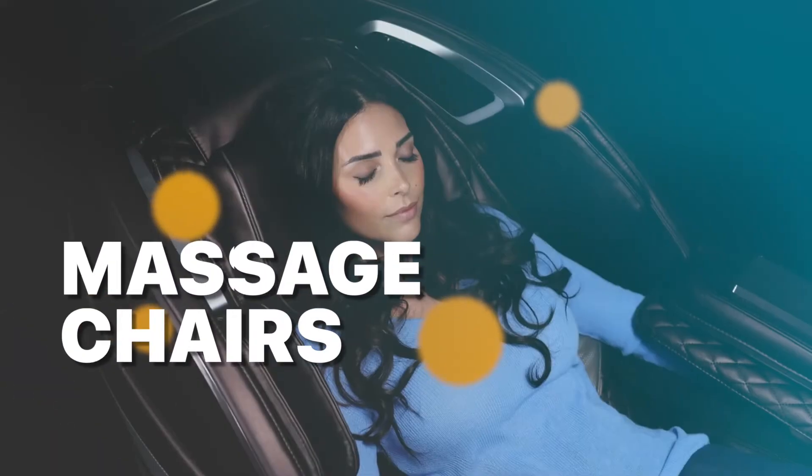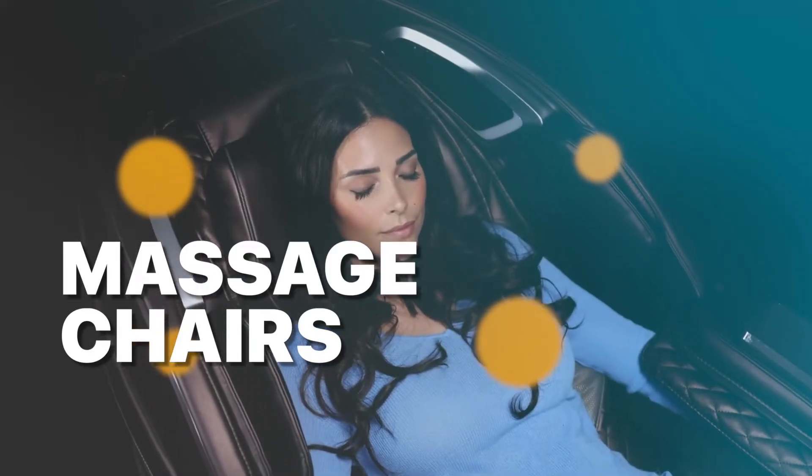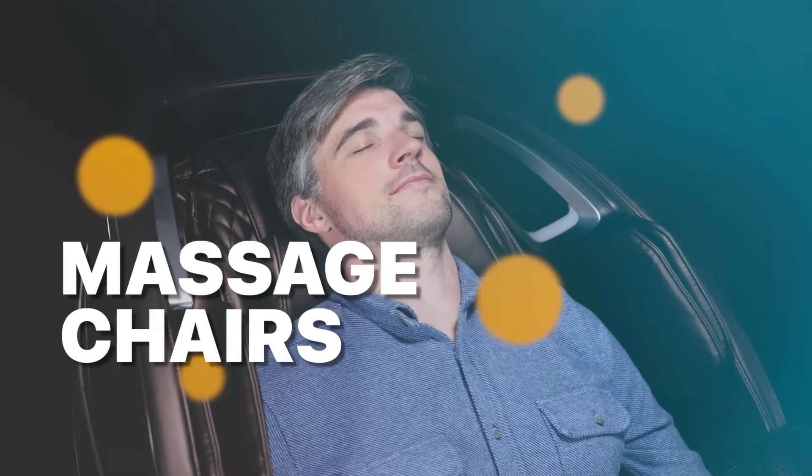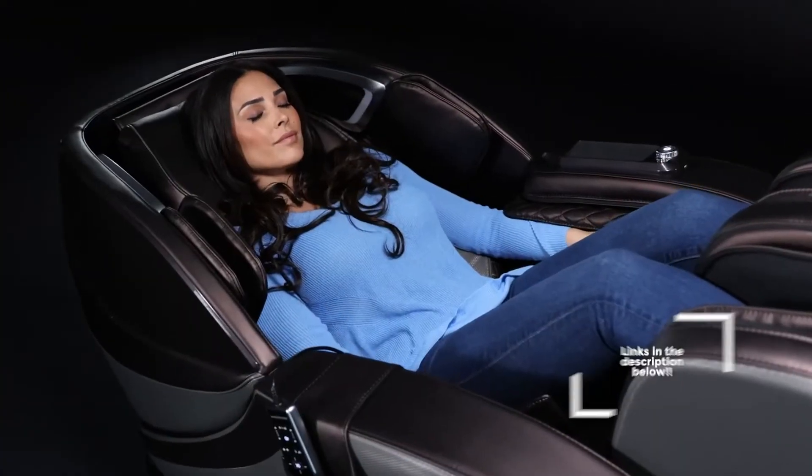Hello, we are back with an exciting video where we pick the best six products out there to make your decision easier. If you want to know more about these products, check out our description for the latest prices and information.